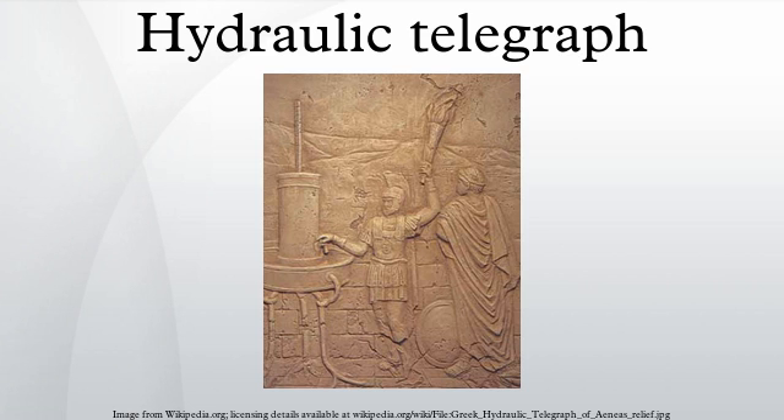The system involved identical containers on separate hills, which were not connected to each other. Each container would be filled with water and a vertical rod floated within it. The rods were inscribed with various predetermined codes at various points along their height. To send a message, the sending operator would use a torch to signal the receiving operator, and once the two were synchronized, they would simultaneously open the spigots at the bottom of their containers.